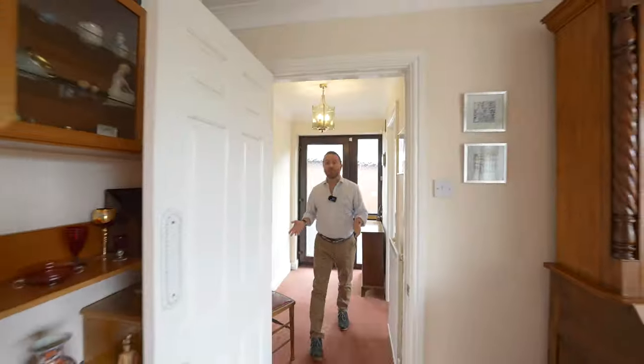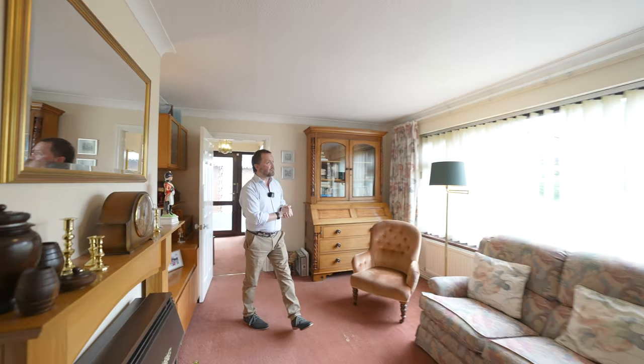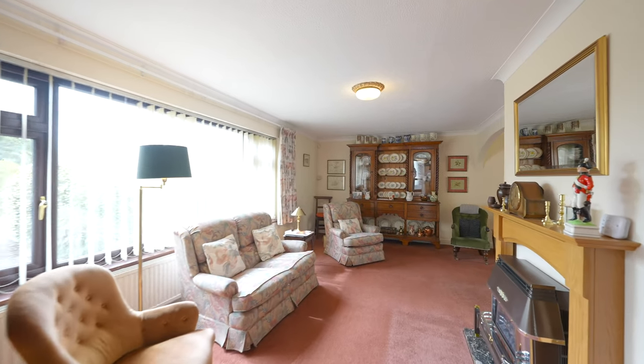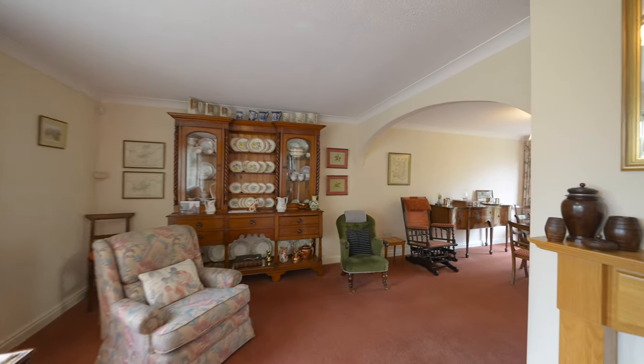On entering the property you come into this wonderful reception room with large picture window to the front, featuring a fireplace, which in turn comes round to the dining room with double doors opening out to the rear garden.